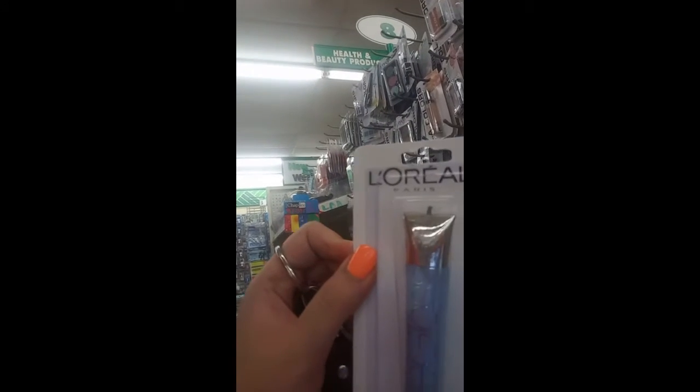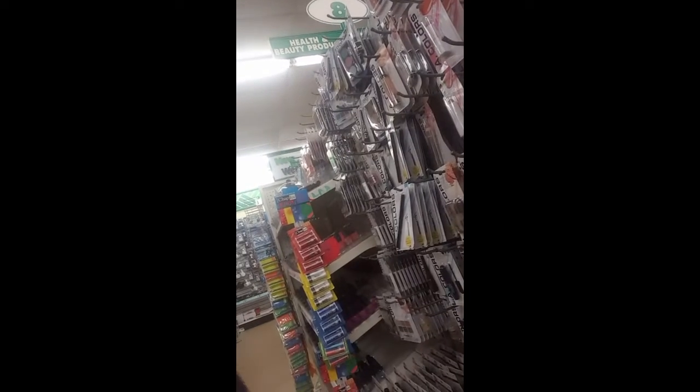What would you use a blue gloss for? I hope not on your lips! There's a pretty green one too - not on my lips either, but it is a beautiful green and it's L'Oreal, so they do have some decent items sometimes. I'm going to suck it up and get an eyeshadow. Here's a shimmer one that I'm wanting to try on the corners of my eyes. Let me find one more color.